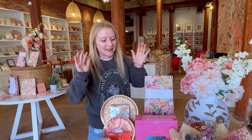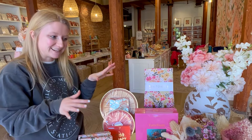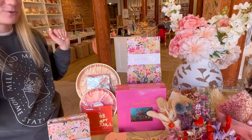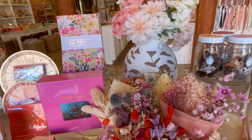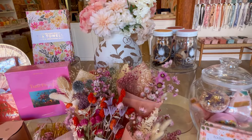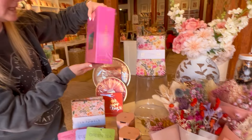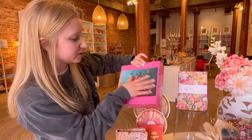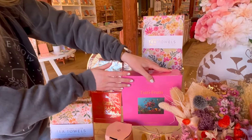We just redid our front table and put out a lot of the new brands that we're stocking. I'm pretty excited about how it all turned out. We did a little bit of a spring Mother's Day display, and one of the new brands is Piecework Puzzles. They have these really gorgeous, intricate photography that they've made into puzzles. I thought this color was also perfect on the front table.